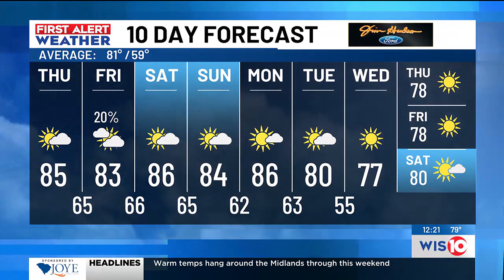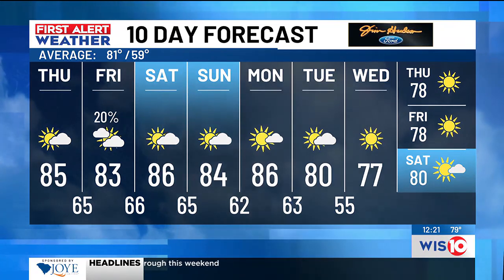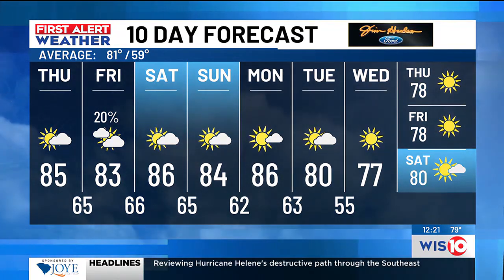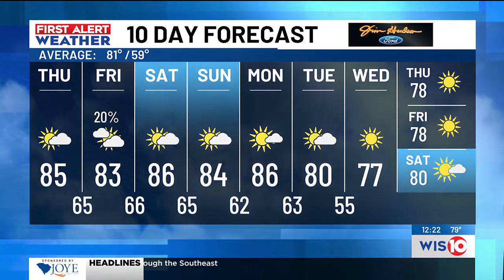Let's take a look at your First Alert 10-day forecast. We're going for 85 degrees today — should be pretty warm. Watch that humidity value coming up to 83 tomorrow, along with more clouds and a couple of showers. Over the weekend, a warm couple of days, but it should be nice for outdoor events and activities for those enjoying some football.